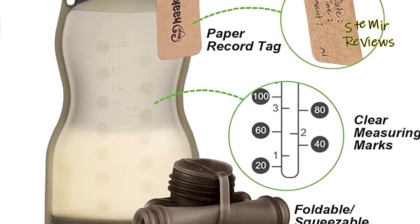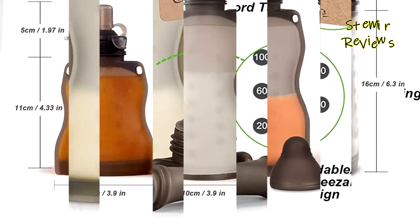When you are ready to use it, place the bag in warm water to heat the milk and prepare it for drinking.